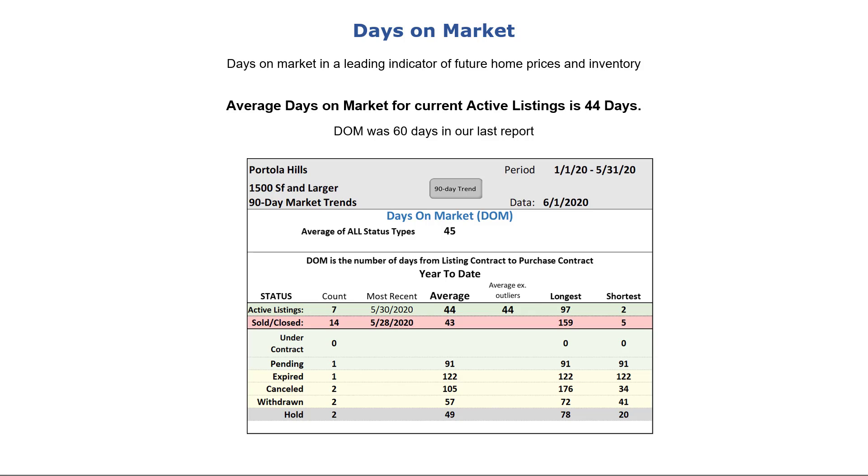Days on market, or DOM as it's commonly known, is the time from activating the listing on the MLS to getting an offer accepted and a purchase contract signed. As listing brokers, we always advise that in a normal market the DOM time should be 30 to 45 days and suggest pricing accordingly. The DOM for all active listings is 44 days — it was 60 days in our last report at the end of April.